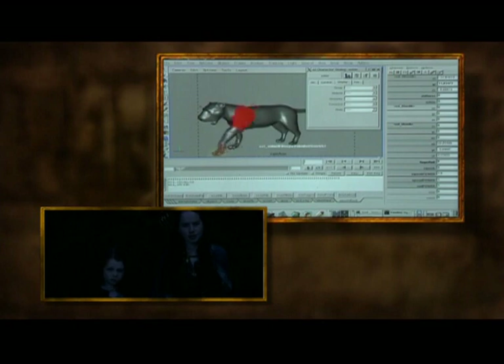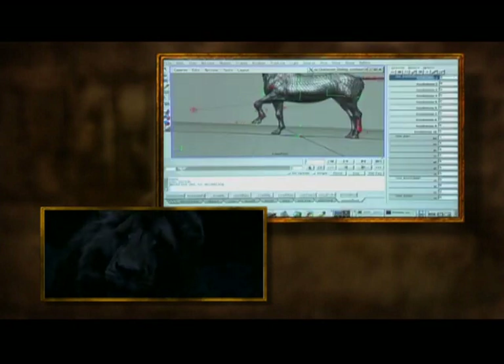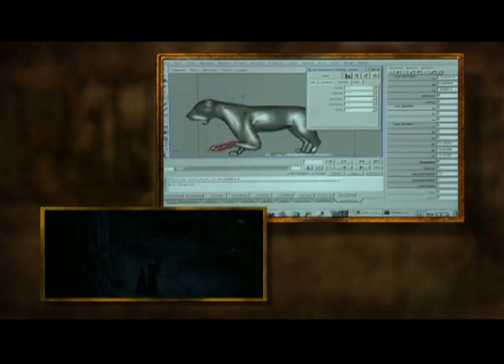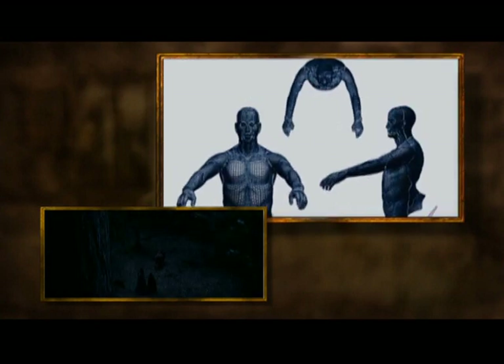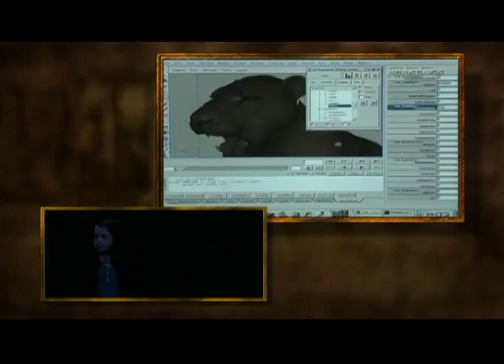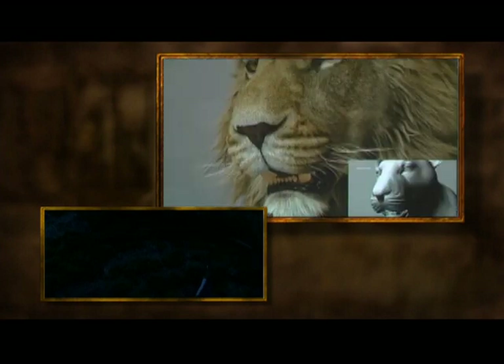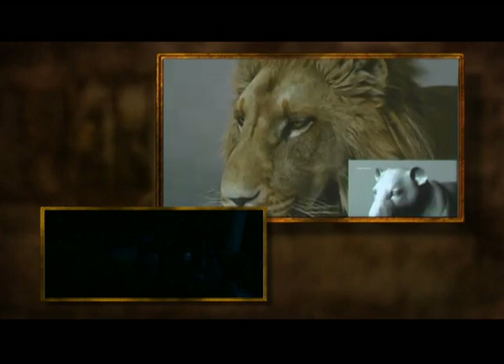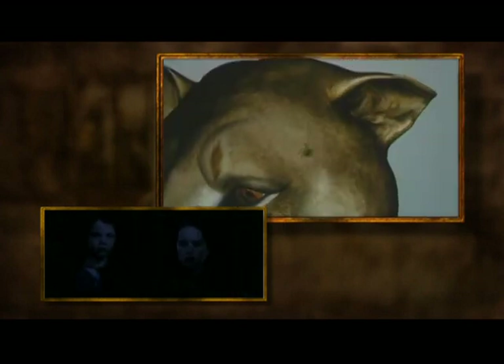A control is an object in our animation package that an animator would grab and manipulate in order to move a character around — things like rotations, being able to take a limb and rotate it. They'd have a control to rotate an elbow, a wrist, or translate a wrist through space. We have controls for the face where they're just simple sliders — run a slider and it'll lift a lip, tweak a lip, or bring a wrinkle out. It gets down to very fine levels of detail, like an inner brow control, a middle brow control, and an outer brow control, because if he wants to raise an eyebrow, it's not the same brow raise every time.